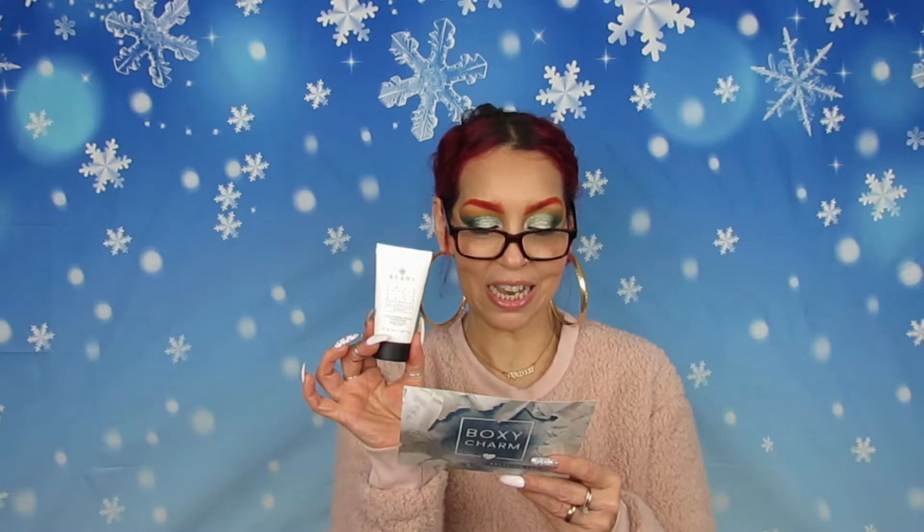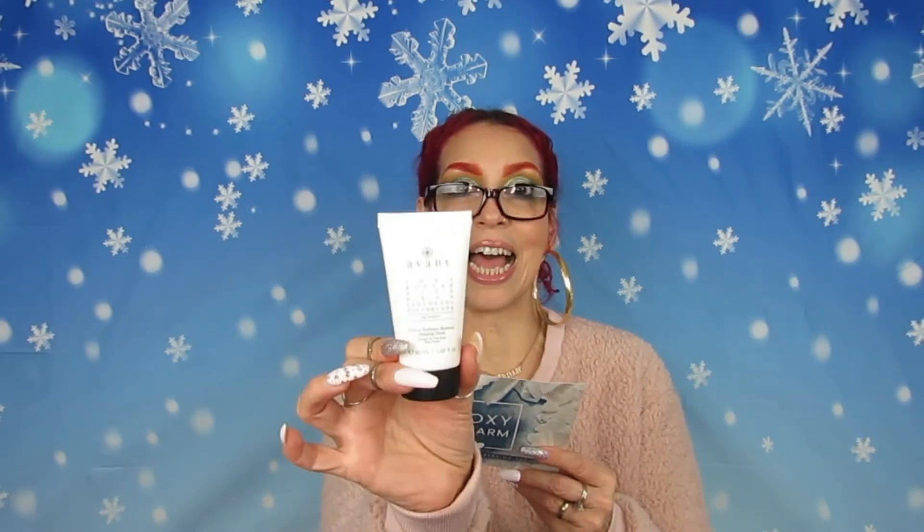Next is the Avant Skincare 8-Hour Radiant Renewal Sleeping Mask with shea butter and rice bran. The 8-Hour Radiant Renewal Sleeping Mask works to reveal more youthful and beautiful skin overnight. It also helps to tighten the skin and lessen the appearance of wrinkles and fine lines.